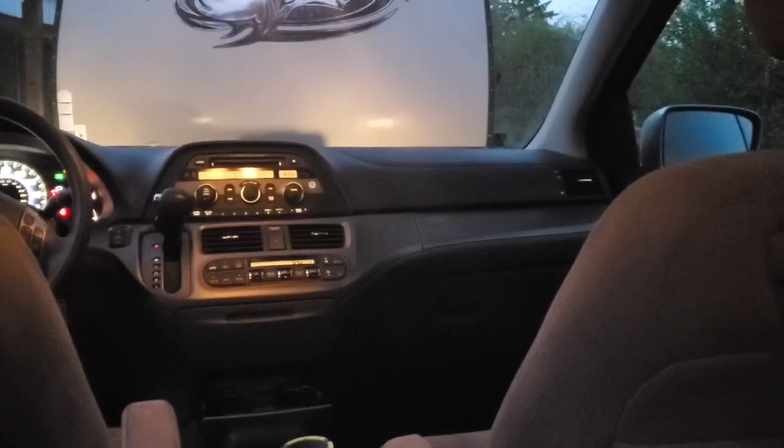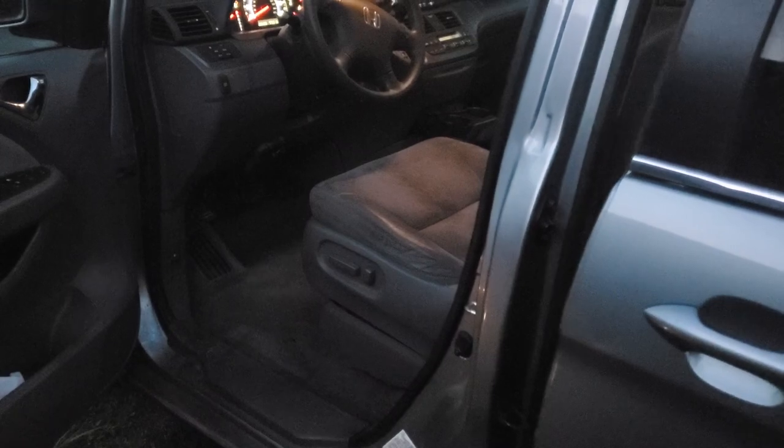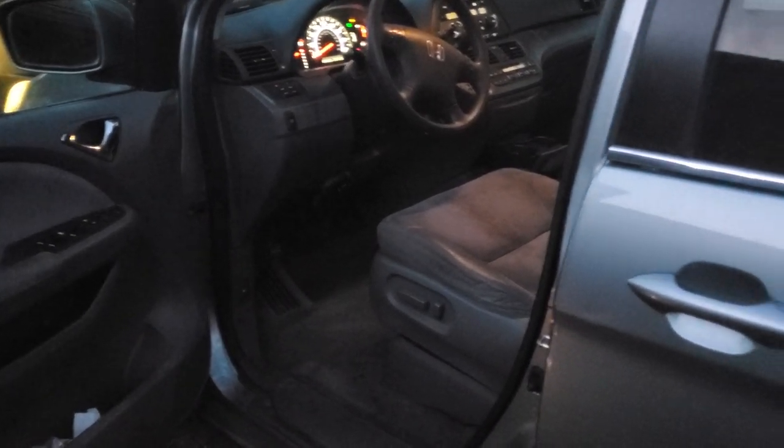The seats are decently clean and pretty darn comfortable. The seats were in absolutely horrid condition too - they were all nasty and dirty. Another reason I disabled the locks is because it does an auto-lock thing when you put it in drive. The carpets were nasty but they look a lot better now.